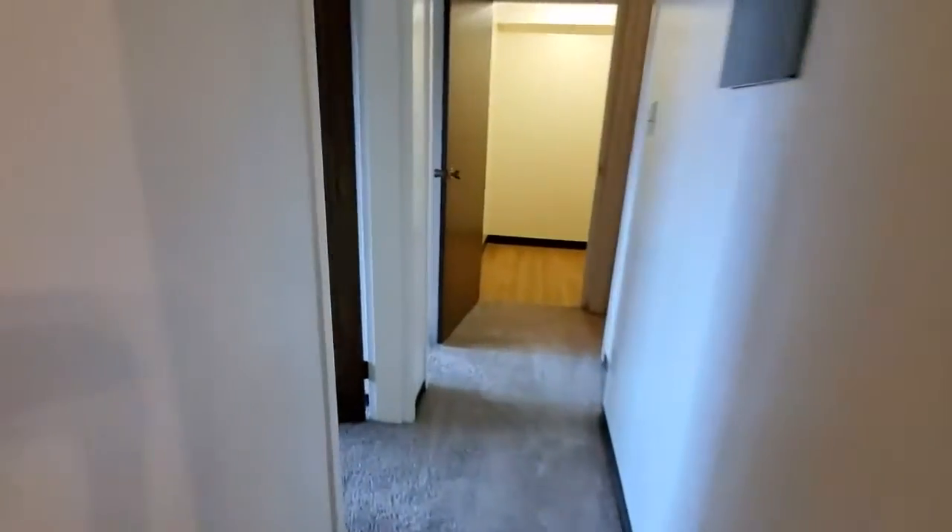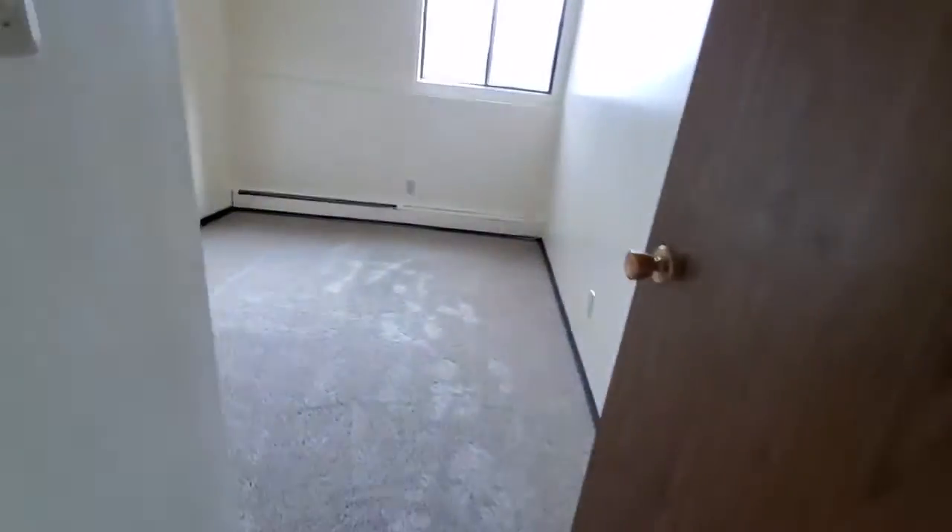Down the hall to your first bedroom. A large window letting in a lot of light. Closet.